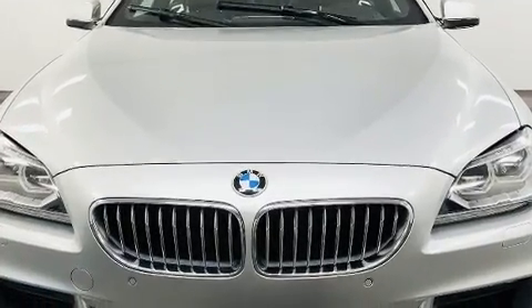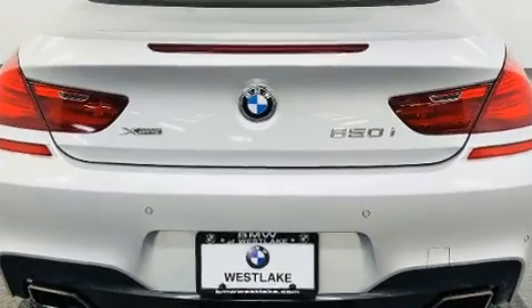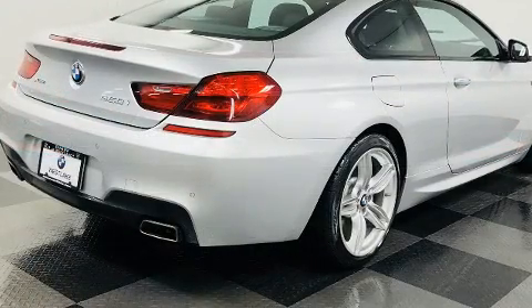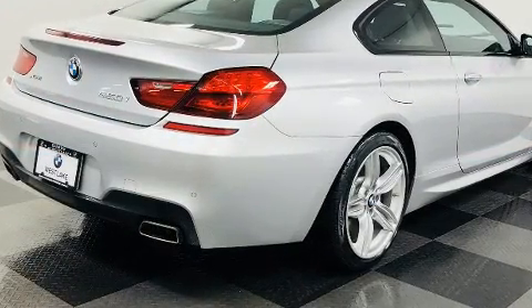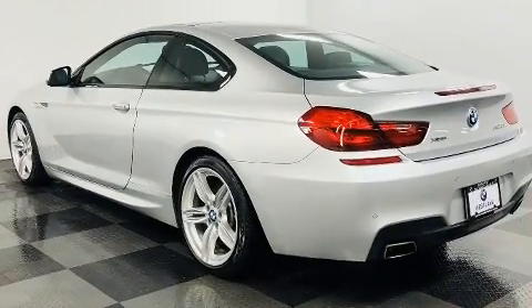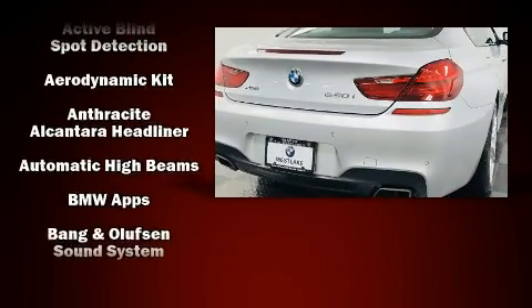The engine breathes better thanks to a turbocharger, improving both performance and economy. All of the premium features expected of a BMW are offered, including automatic temperature control, blind spot sensor, and much more.